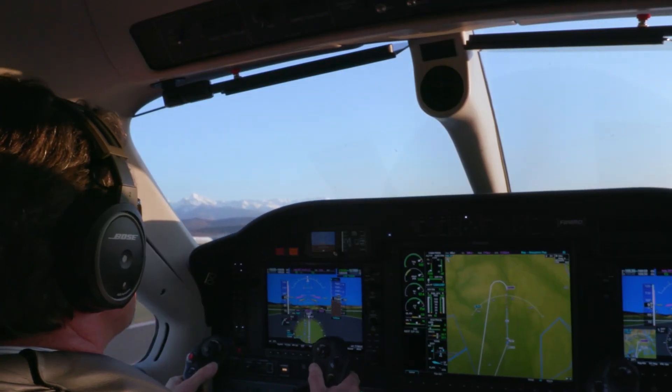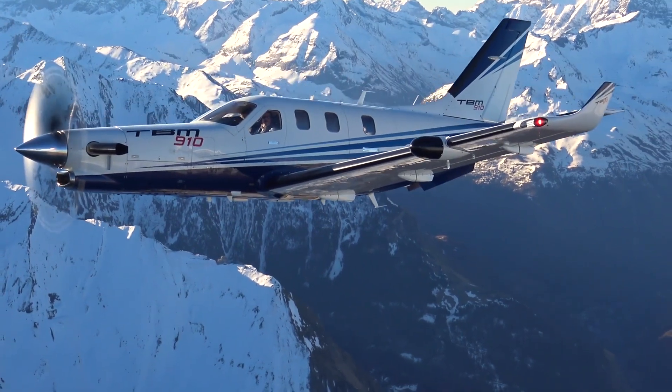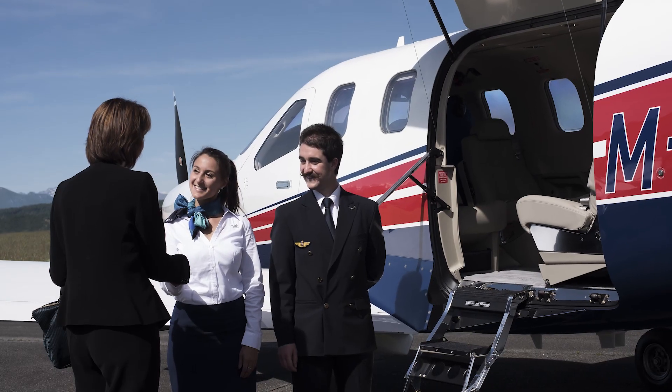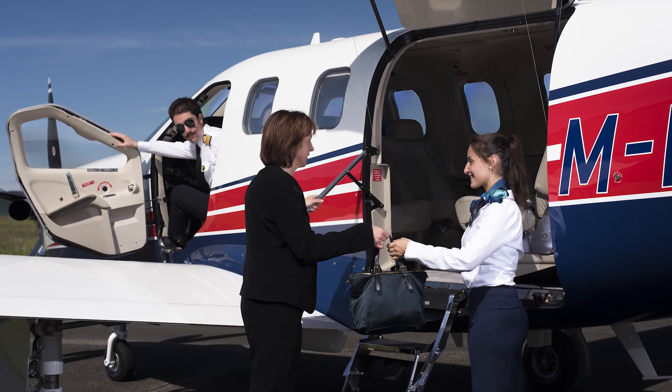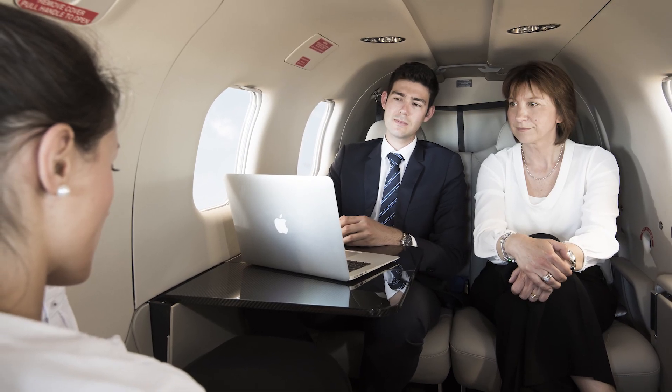New European rules are opening up charter opportunities for operators of single engine turbine aircraft such as the TBMs. The recent adoption of the single engine turbine IFR commercial use is key for this type of aircraft. It's going to open a much lower market access to private transportation and charter operations, providing entrepreneurs a different approach to getting to places which they normally could only do in a four or five hour time.